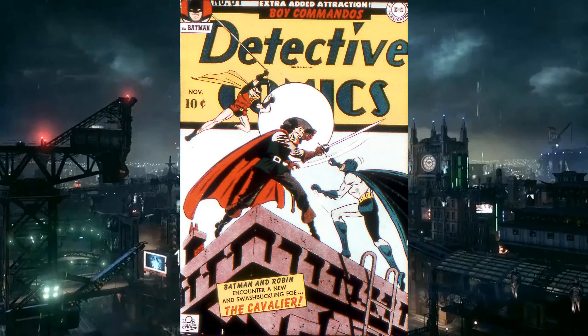Mortimer Drake, the Cavalier. 'The Cavalier Crime' was written by Don Cameron, penciled by Bob Kane, inked and lettered by George Roussos, and edited by Jack Schiff. The executive editor was Whitney Ellsworth. Three people drew the cover: Bob Kane, Jerry Robinson, and George Roussos. They discuss whether one person draws it and they all take credit, or if they each handle different parts.